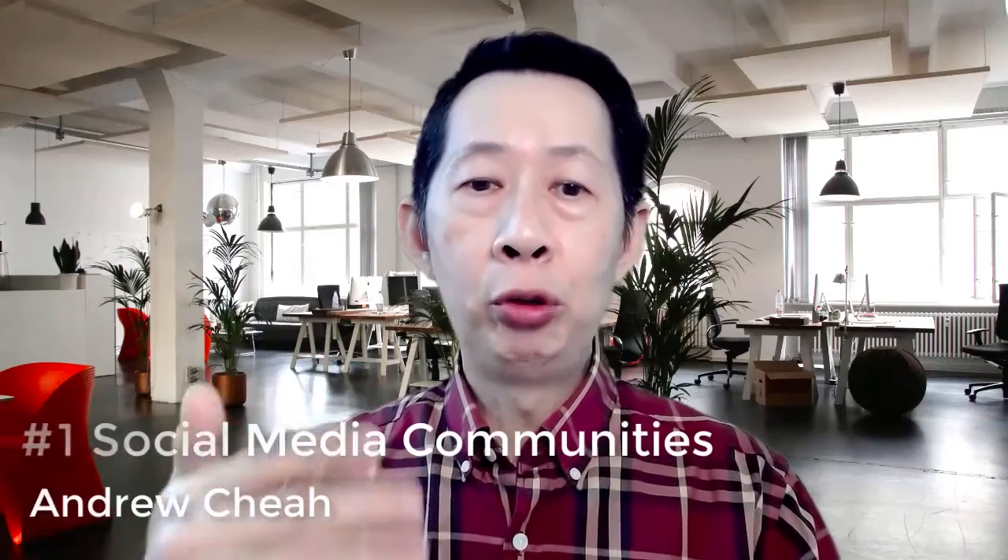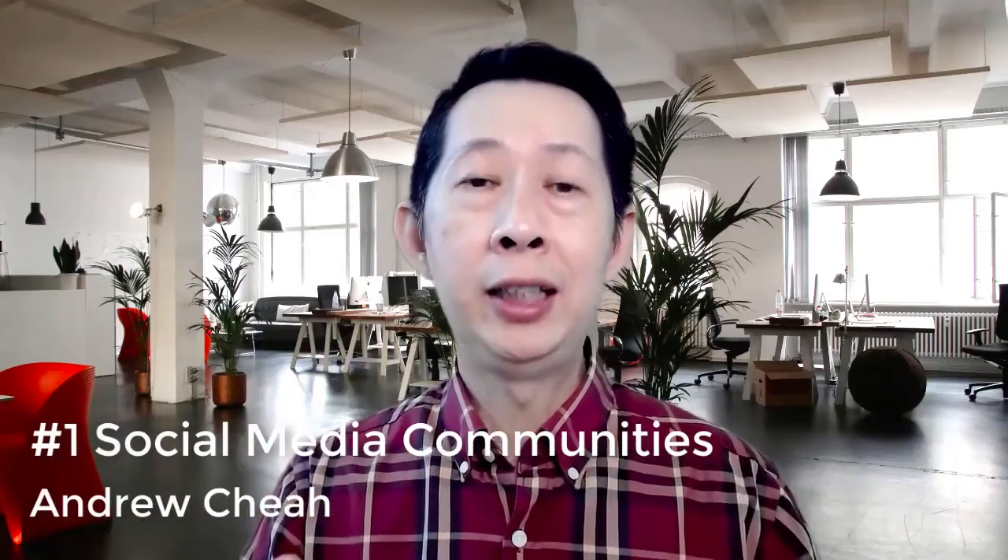Number one: promote to social media communities. When it says community, it means that if you're on Facebook, there are Facebook groups. So find a Facebook group that matches your target audience and then mingle around and network in the group.